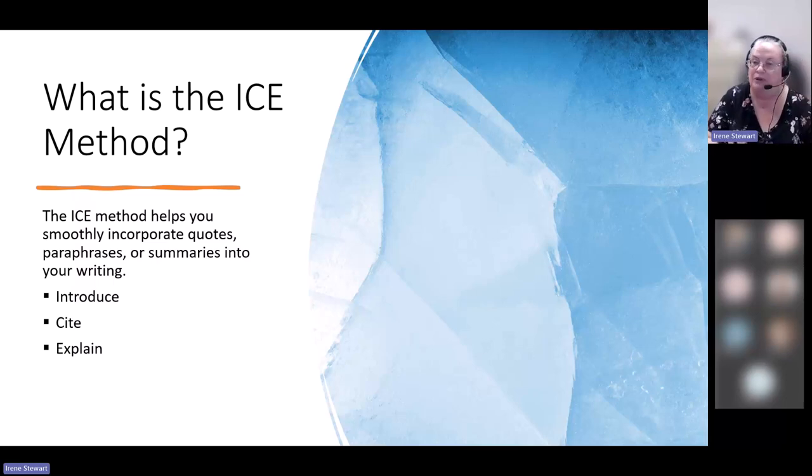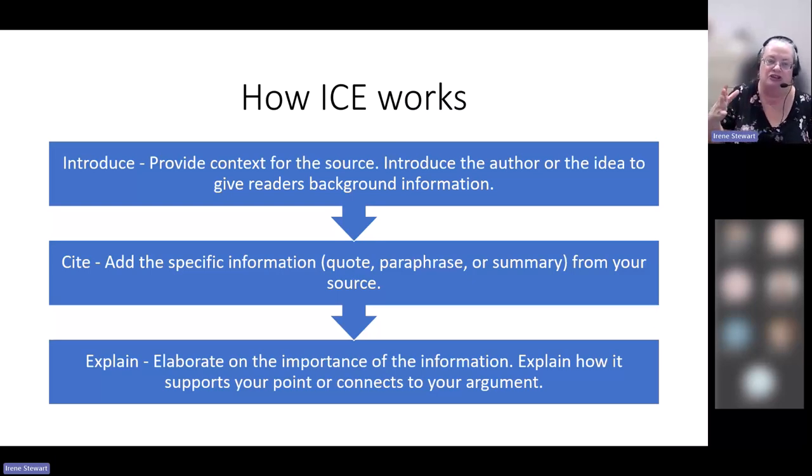I like to use the ICE method when incorporating someone else's ideas into my paper. ICE stands for Introduce, Cite, and Explain. You introduce the information first — give a little context, maybe introduce the author or idea to give the reader background. Then you add the specific information with the citation — the quote, paraphrase, or summary. Then — and this is the most important part — you explain why you included that information and how it fits into your paper. It makes a nice sandwich: your words, someone else's ideas, followed by your words again.